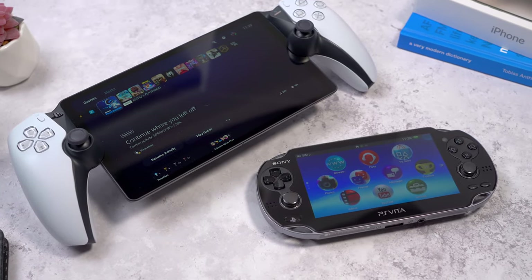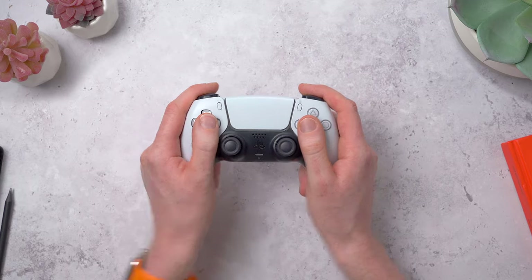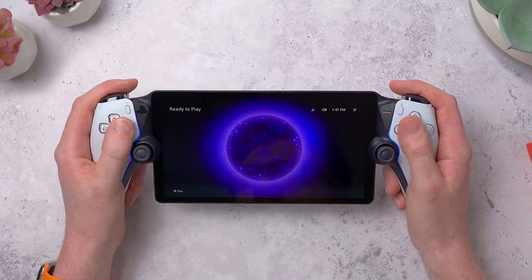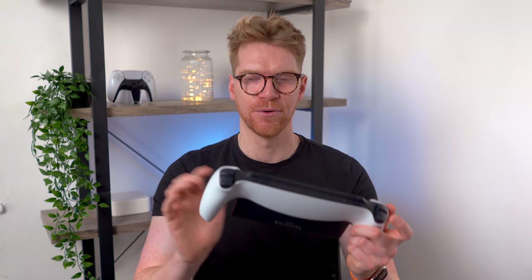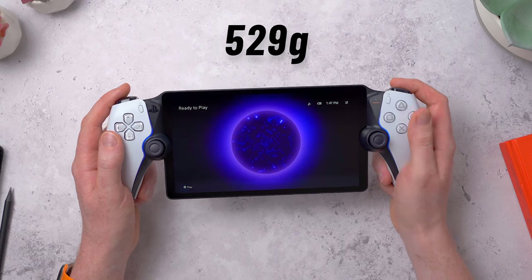So let's take a closer look at this thing, because it does look a bit weird. It's literally like Sony took a DualSense controller, split it in half, and then slapped an 8-inch display right in the middle. It feels very familiar if you've used a DualSense before, albeit a lot wider. It weighs just over half a kilogram, or just over a pound, which doesn't feel too heavy or tiring to hold.